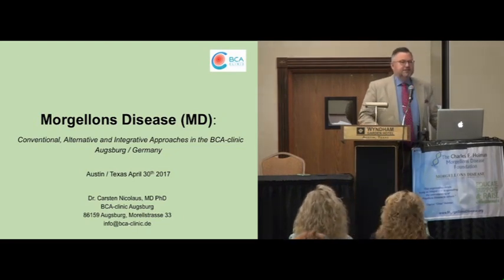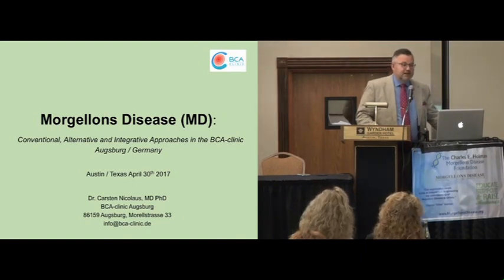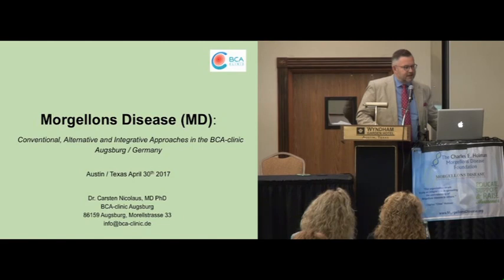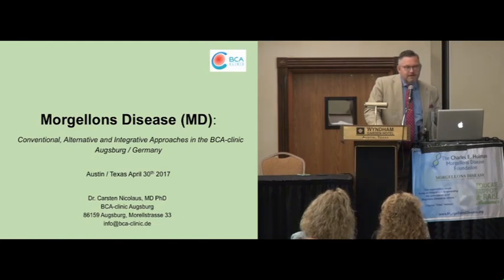My aim in this presentation is to give you some information about perhaps different approaches to beat the problem of Morgellons disease. In my clinic, I started already 10 years ago taking care first for Lyme patients. I'm in the field of tick-borne disease now for more than 27 years. I started seeing my first Lyme patient in 1990 and I always noticed some — call it weird — patients in the 90s presenting all these typical symptoms and complaints, skin lesions, and a different picture from all the other patients having problems with tick-borne diseases.